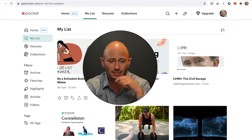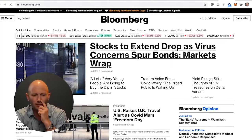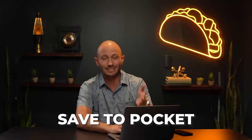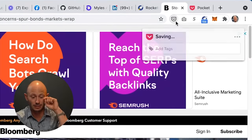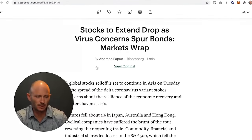I use Pocket a ton. When you find an article on Bloomberg, a news site, or someone sends you a YouTube video, instead of getting distracted you can right-click and save to Pocket, or click the Pocket icon to save it. I also use it when someone emails or slacks me an article. Then on Saturdays I read all the articles I've saved over the week — it keeps me focused and less distracted during the day. Pocket also removes a lot of ads from the content so it's easier to read.